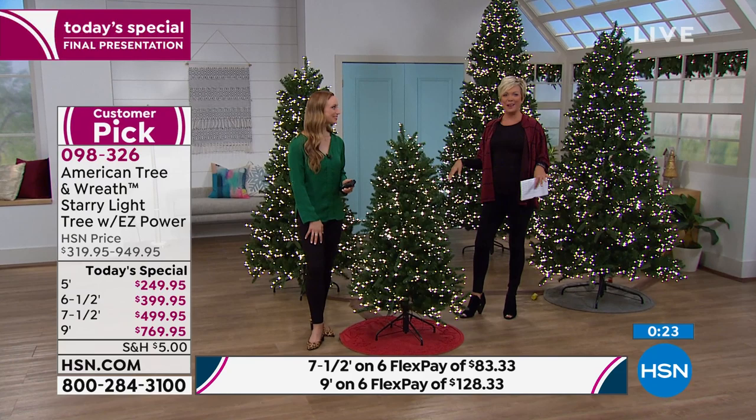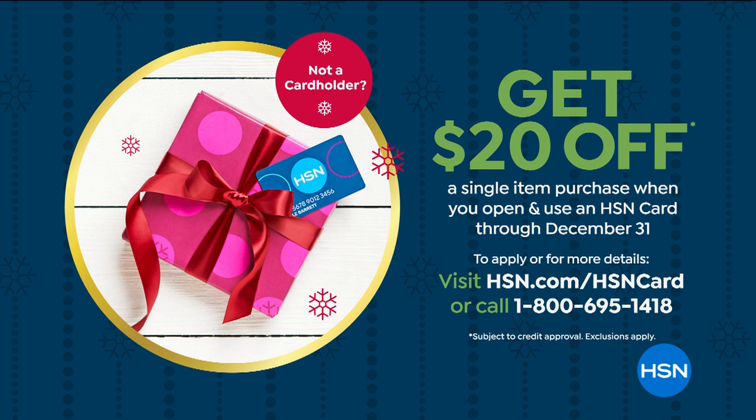In addition to the VIP financing on our trees for those of you with the card, if you don't have it and want to get that card today, you can automatically apply for that special VIP financing. Go to hsn.com or call the toll-free number and you can take another $20 off your first purchase. We have much more to come as we get your holidays ready here at HSN.